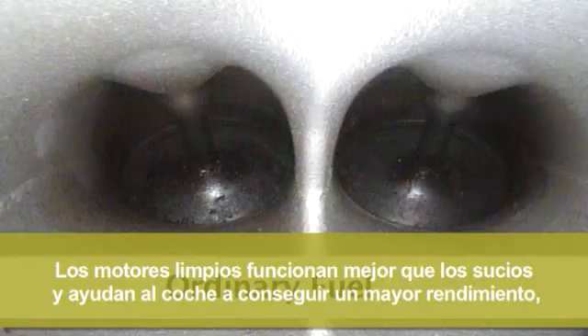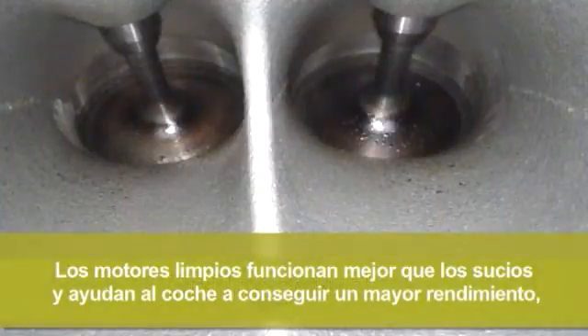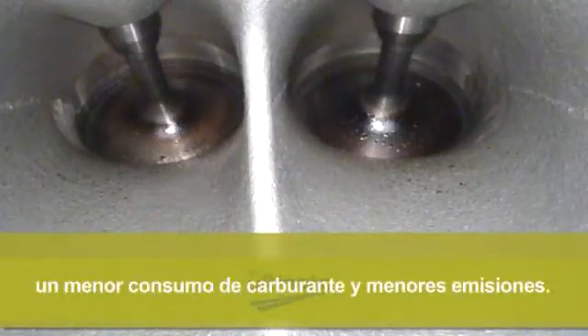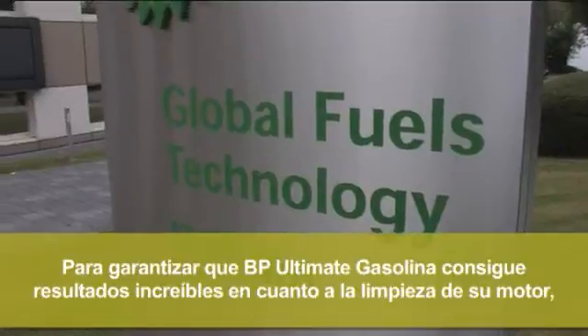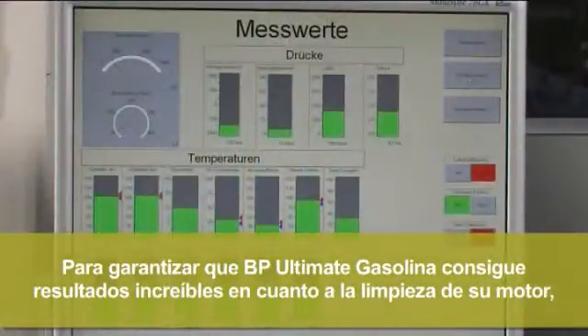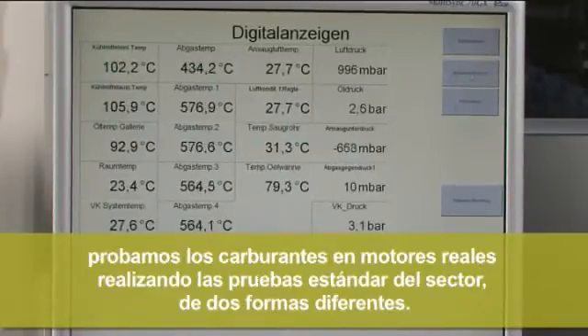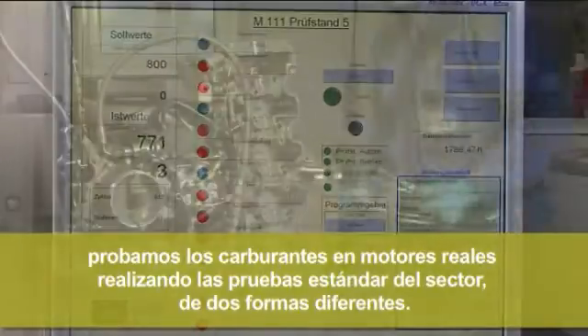Clean engines work better than dirty engines, helping your car deliver enhanced performance, greater fuel efficiency and lower emissions. To ensure BP Ultimate Unleaded can deliver outstanding cleaning performance for your engine, we evaluate fuels in real engines using industry-standard tests in two different ways.